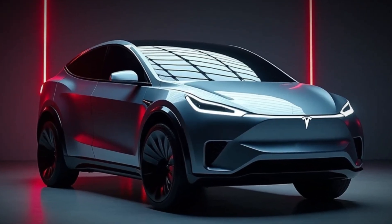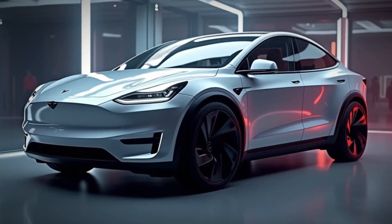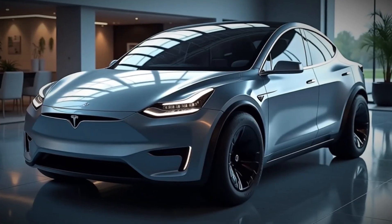The 2025 Tesla Model Y is here and it's better than ever, with a refreshed design, more range, and smarter technology. This EV is set to dominate the market once again — but is it worth your money? Let's break it down.